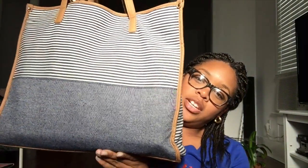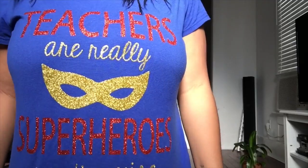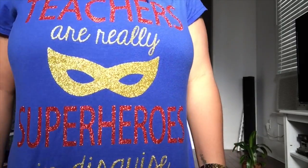Here is my teacher bag — it's just a nice tote bag and I got it from Target. It has this cute little tassel. And I'm wearing a shirt that says 'Teachers are really superheroes in disguise.'